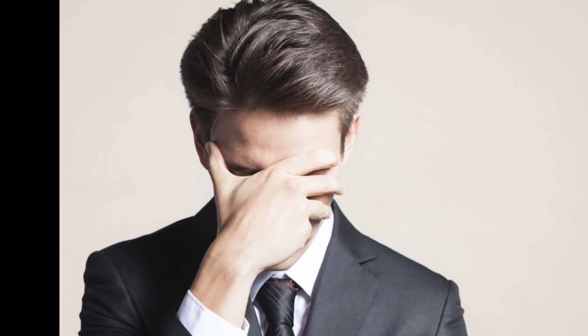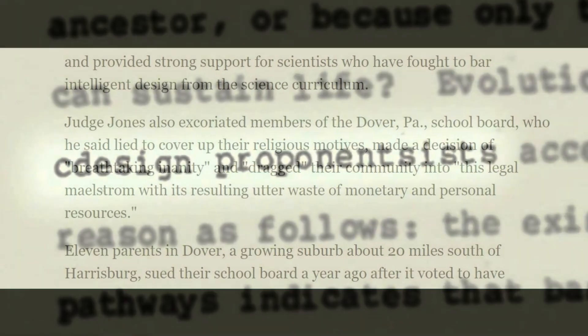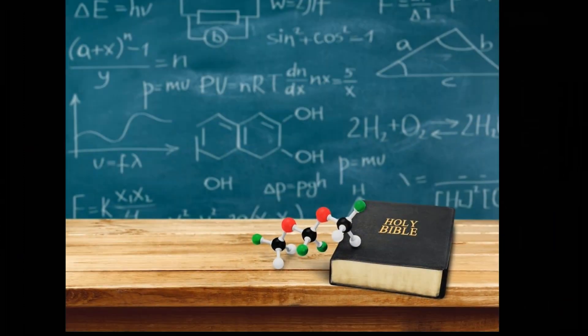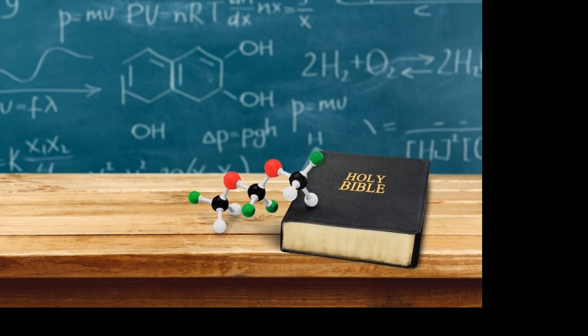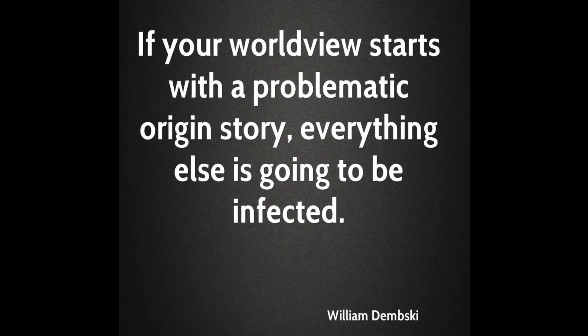The advocates for intelligent design lost the case so badly that the presiding judge, who was a conservative Republican, excoriated them for deliberately lying to the court and for the breathtaking inanity of their arguments. After the trial, another leading advocate of intelligent design, William Dembski, predicted there would be much stronger evidence of intelligent design within five to ten years. That was a dozen years ago, and intelligent design has still not provided any compelling evidence to support it.